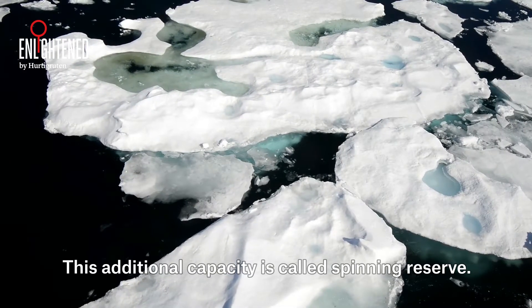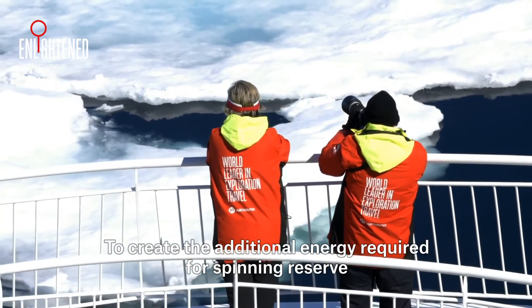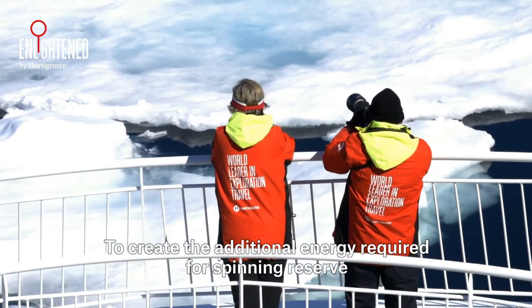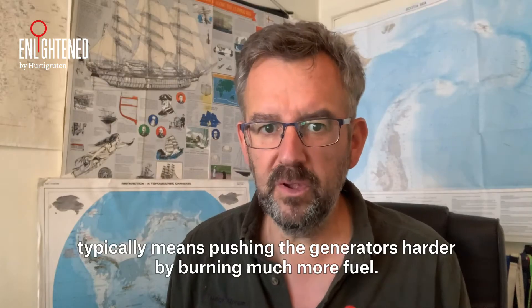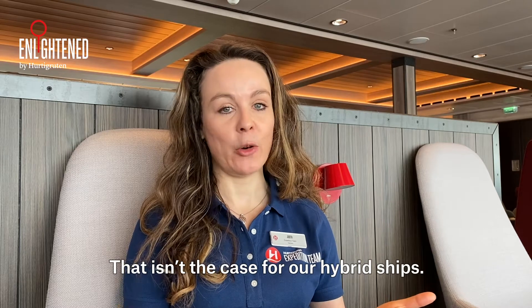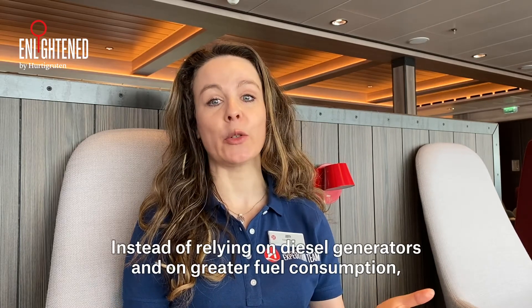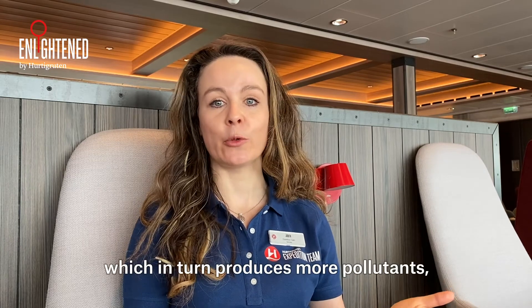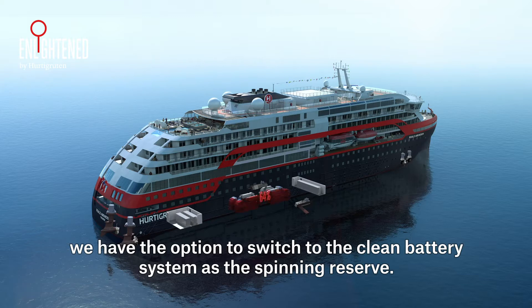This additional capacity is called spinning reserve. To create the additional energy required for spinning reserve typically means pushing the generators harder by burning much more fuel. That isn't the case for our hybrid ships. Instead of relying on diesel generators and greater fuel consumption, which in turn produces more pollutants, we have the option to switch to the clean battery system as the spinning reserve.